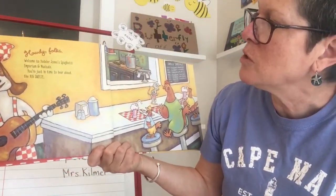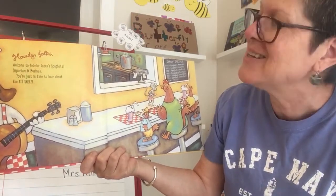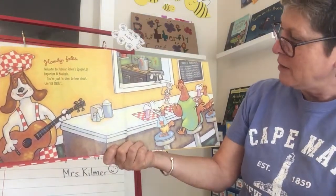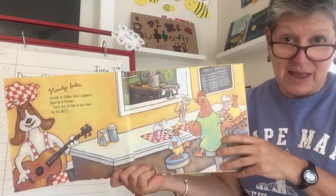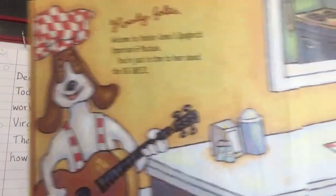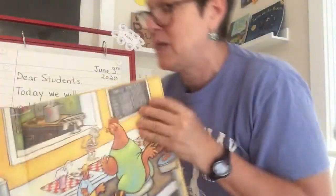It says: "Howdy folks. Welcome to Yodeler Jones's Spaghetti Emporium and Musicale. You're just in time to hear about the big sneeze." So it's kind of like a diner, a little restaurant. The mouse is one of the waiters. In some restaurants every day they have a different special, but in this place every day is spaghetti and meatballs.